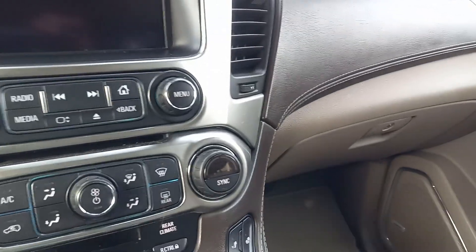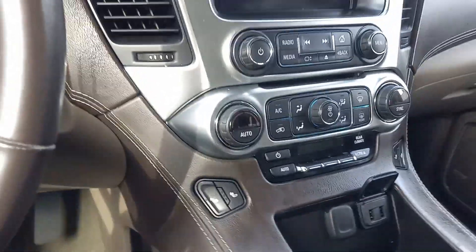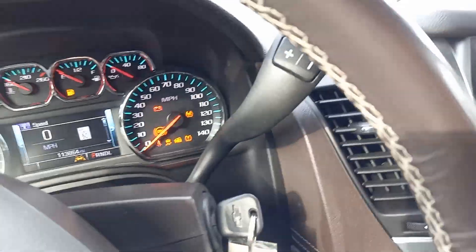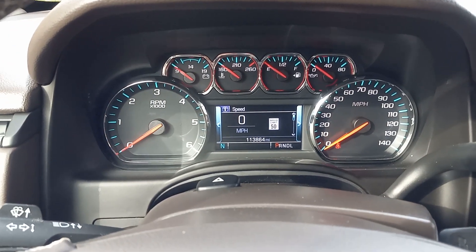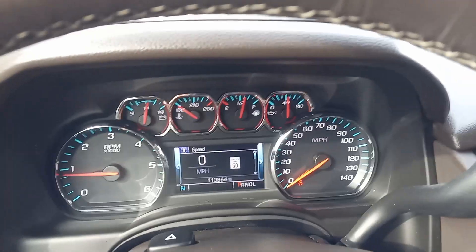Okay, so as you can see here it does have a lot of your standard amenities such as your heated seats. And this is actually one of the few that still has a CD player left in it. You can see it's got a hundred and thirteen thousand eight hundred sixty four miles on there.